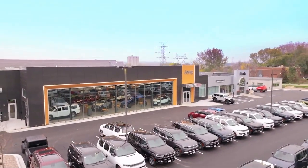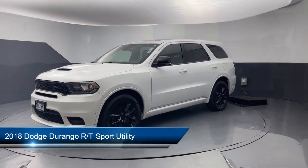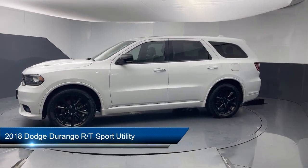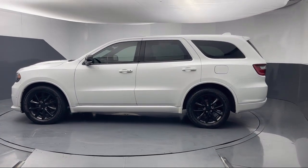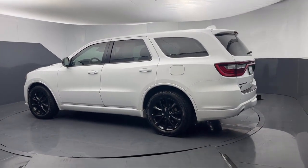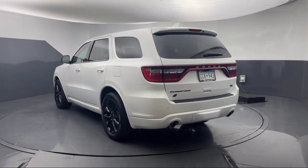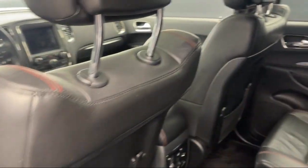Welcome to Park Chrysler Jeep, and here's a look at another one of our great vehicles for sale. It comes equipped with blind spot and cross path detection, 7 and 4 pin wiring harness, Android Auto, advanced brake assist, adaptive cruise control with stop, trailer tow group 4, quick order package 22S, Apple CarPlay, heated rear seats, rear load leveling suspension, and much more.